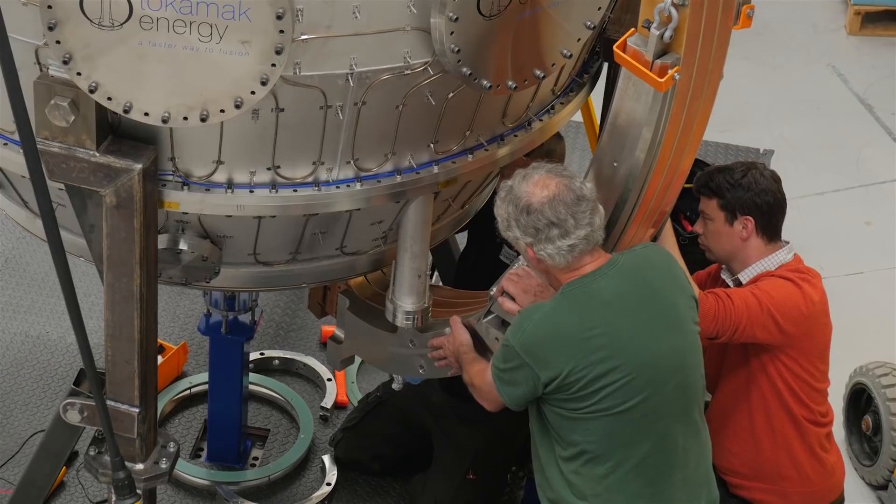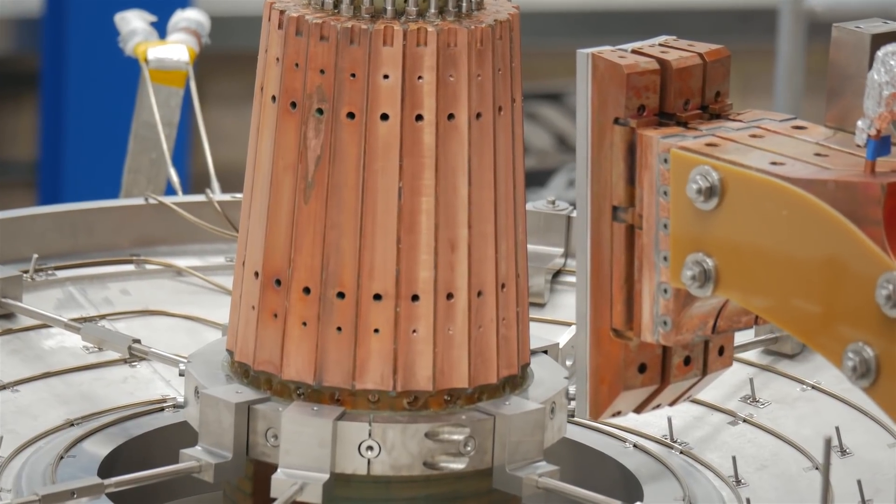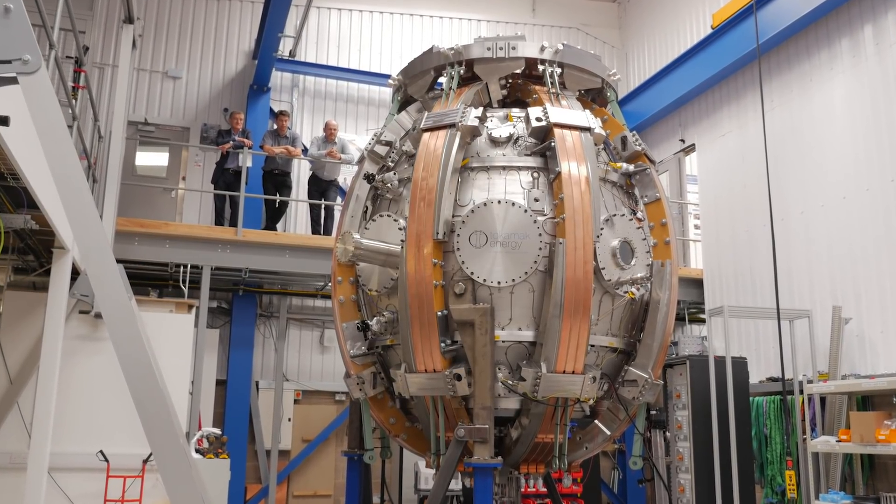Now it's all coming together — assembling the device for that high-temperature plasma experiment series of tests and experiments that we'll be doing.